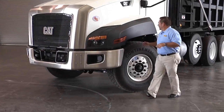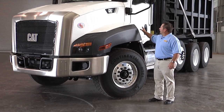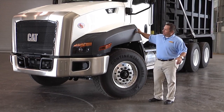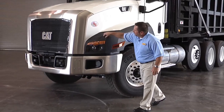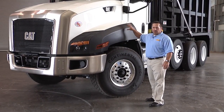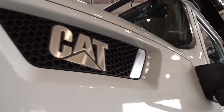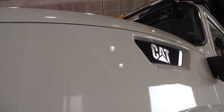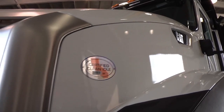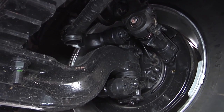Over here, a very durable side fender — replaceable, again modular. One piece here, one piece here, so if you have a crack, just replace that one piece. Meton hood — stronger and lighter than fiberglass, no spider cracking. Front axle setback gives you the best turning radius in class.